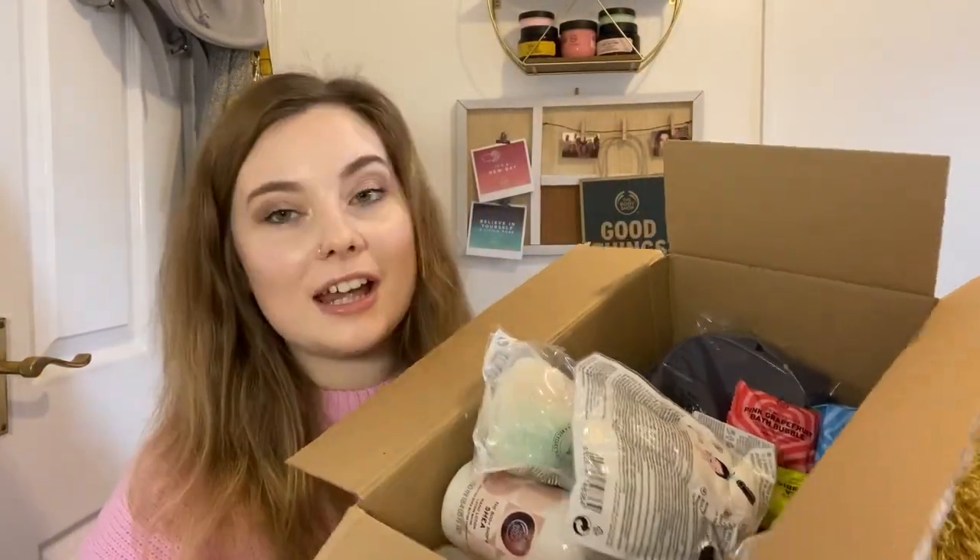Hi everyone, welcome back to my channel and welcome to another Body Shop haul. This month I definitely have a lot more than last month, so I'm very excited to show you what I've got. I've got my orders here and I've also got a few extra bits that I picked up at training.